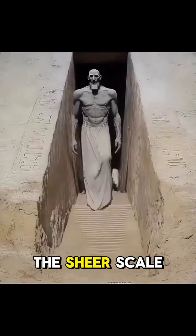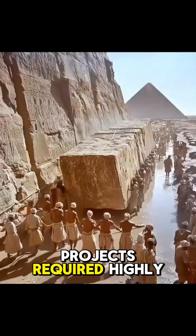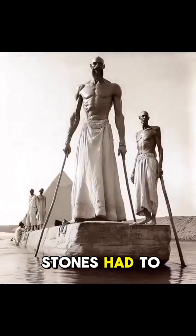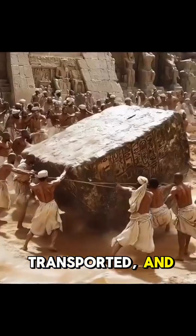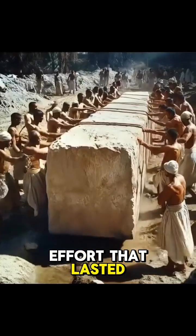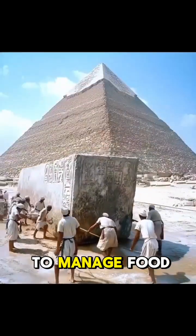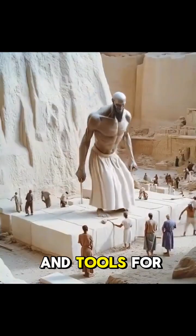Advanced logistics. The sheer scale of the pyramid projects required highly organized logistics. Stones had to be quarried, transported, and set into place in a coordinated effort that lasted decades. The Egyptians devised systems to manage food, housing, and tools for the workers, as well as the supply of raw materials.